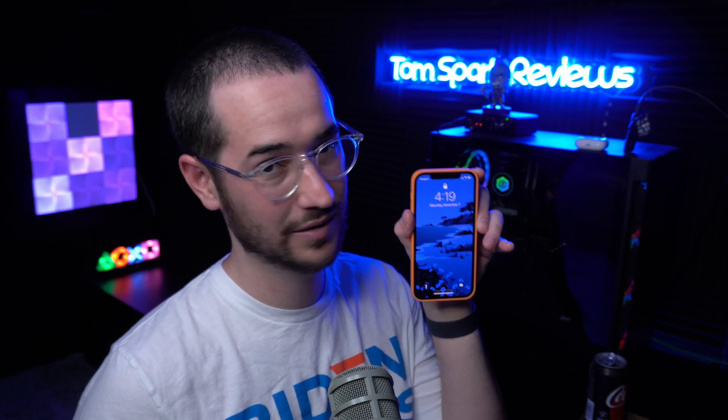Hey guys, what's going on? My name is TomSpark and welcome back to another video. Today we're going to be talking about what are the best VPNs for the iPhone 12 in 2021. Let's discuss it.